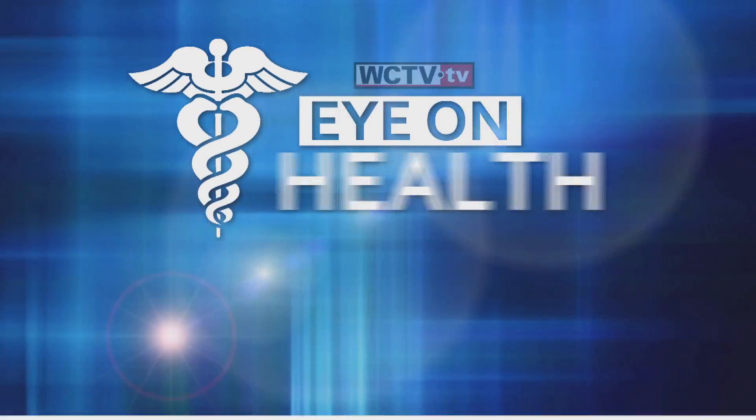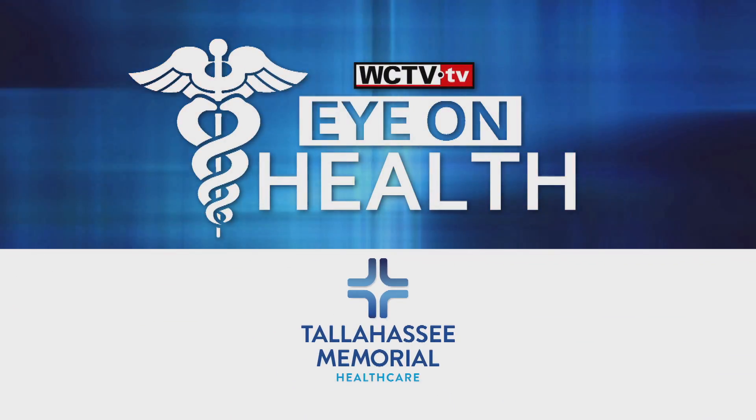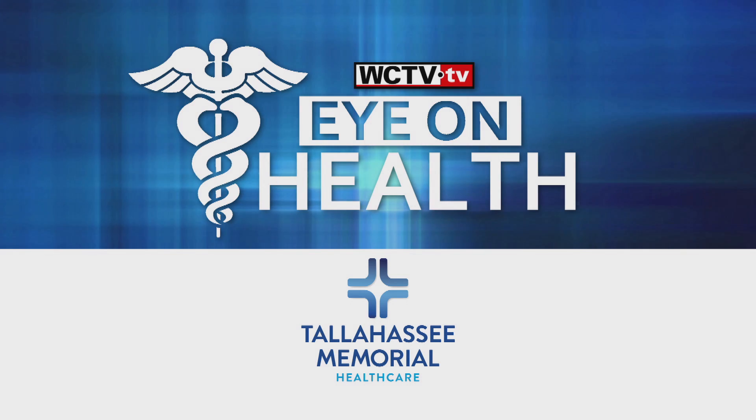To learn more about the Vogter Neuro-Intensive Care Unit, visit the WCTV.TV Eye on Health page. Eye on Health, brought to you by Tallahassee Memorial Health Care, your hospital for life.